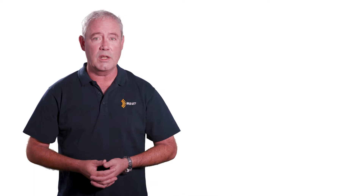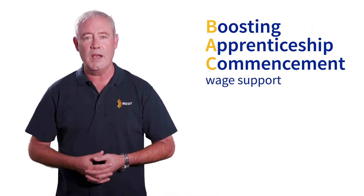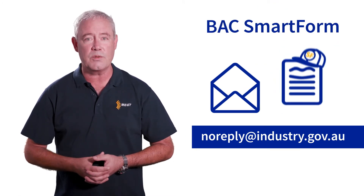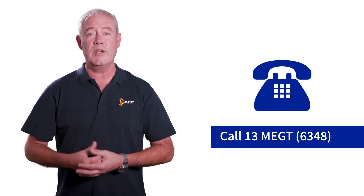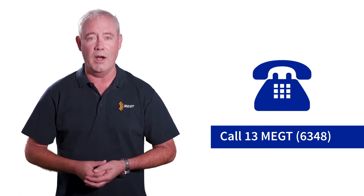If you've been identified as potentially eligible to claim Boosting Apprenticeship Commencement Wage Support, or BAC, a BAC claim smart form will be emailed to you from noreply@industry.gov.au around the due date. If it doesn't arrive, check your spam and junk mail folders. If you still don't have it, contact MEGT to confirm we have your correct email address on file.